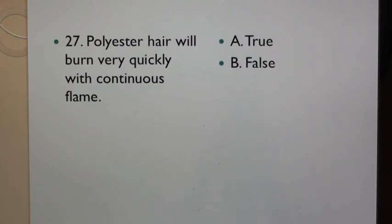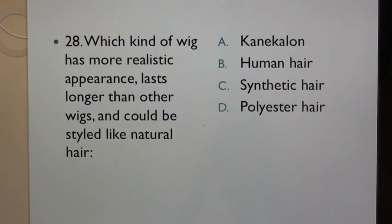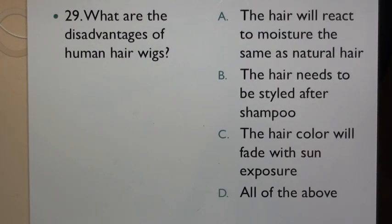Question 27: Polyester hair will burn very quickly with continuous flame. A. True, B. False. Question 28: Which kind of wig has more realistic appearance, lasts longer than other wigs and could be styled like natural hair? A. Kanekalon, B. Human hair, C. Synthetic hair, D. Polyester hair. Question 29: What are the disadvantages of human hair wigs? A. The hair will react to moisture the same way as natural hair, B. The hair needs to be styled after shampoo, C. The hair color will fade with sun exposure, D. All of the above.